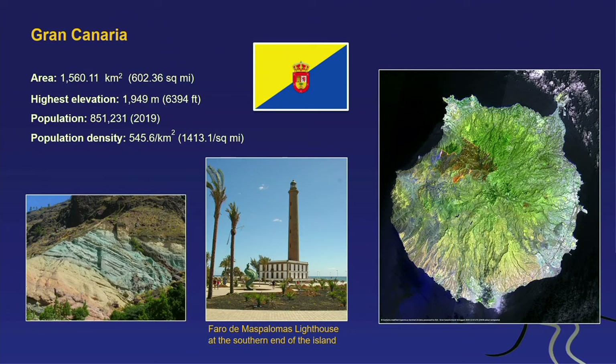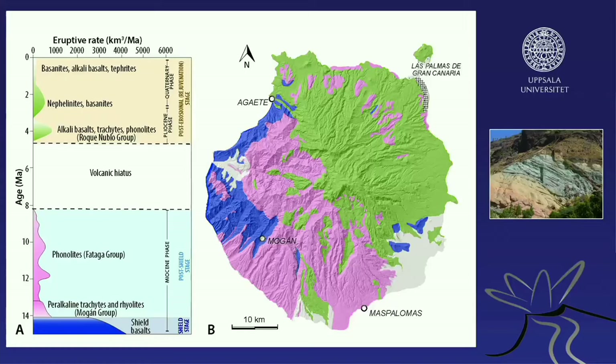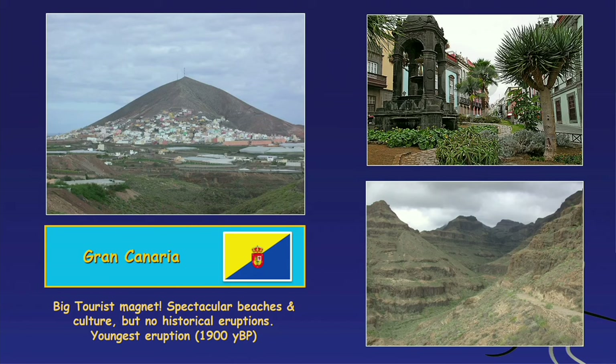Gran Canaria — we will not go there on our trip, but it's one of the larger islands, almost 2,000 meters tall, with a population of 850,000 and 545 people per square kilometer — double the population density of the United Kingdom. The geological history is varied: young volcanics from the last few thousand years occur in the northeast, while much older rocks in the southwest date back 14 million years. The north is very lush and green, while the south is really desert-like.